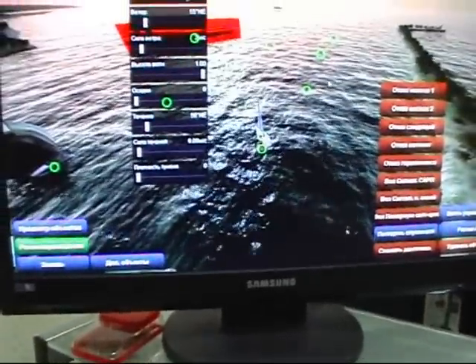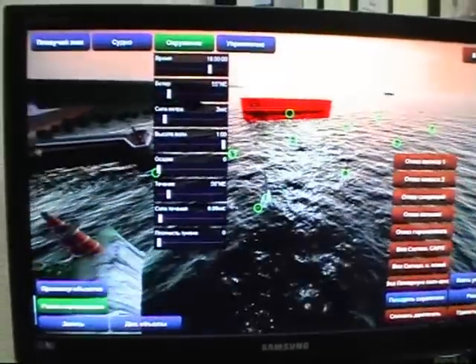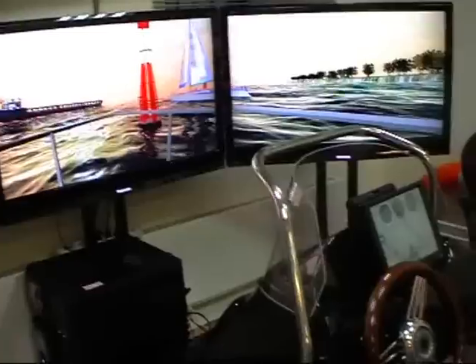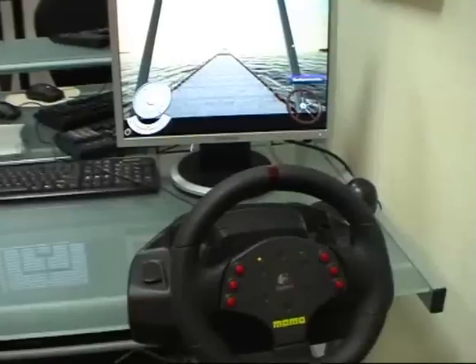The simulator consists of the instructor workplace software and one or several students' workplaces. Students' workplaces can be presented in base or compact configuration.